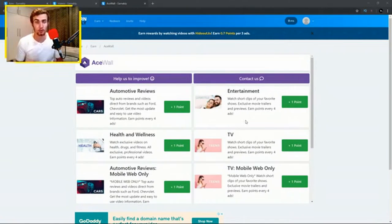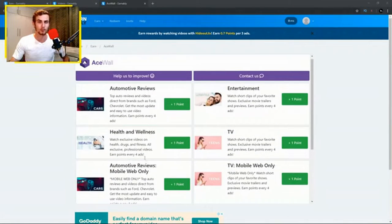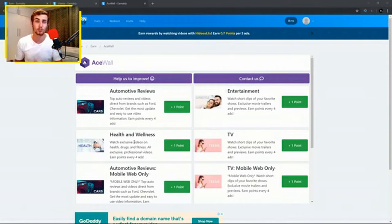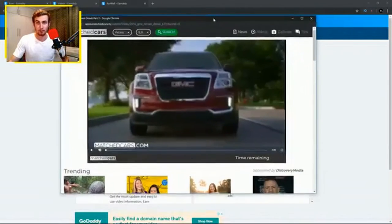Those points can be exchanged for PayPal cash, which I'll show you how to withdraw to your PayPal account. You can see different categories such as automotive reviews, entertainment, TV, mobile web only, health and wellness, and more. There are a whole bunch of categories to choose from, and you want to pick a video you like — for example, I'm going to use automotive reviews.